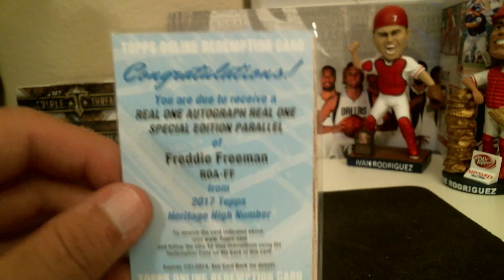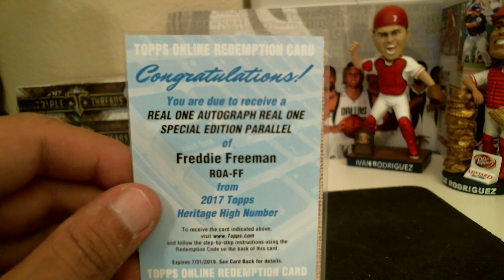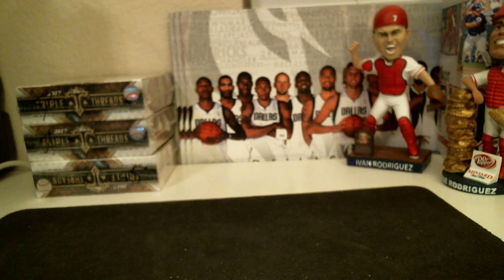Alright guys, that wraps up our break. Again, please join our Facebook — CJP Card Breaks. Thank you guys, have a good night. Please check out our breaks in the future, we'll have more on there.